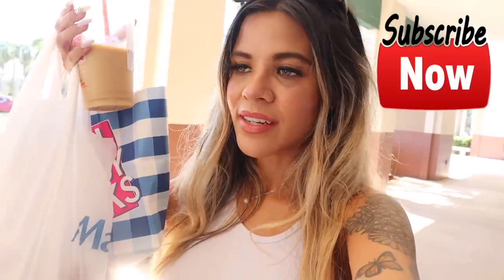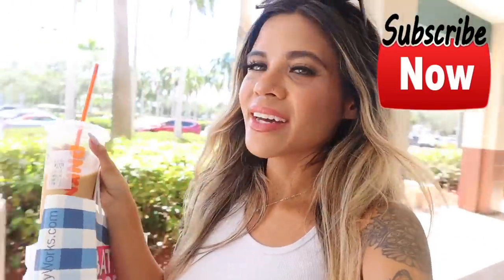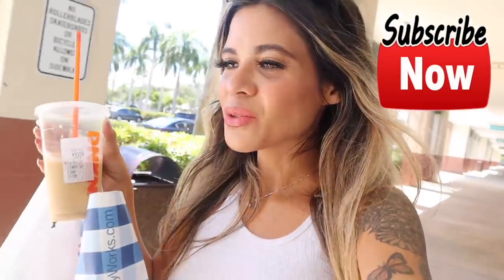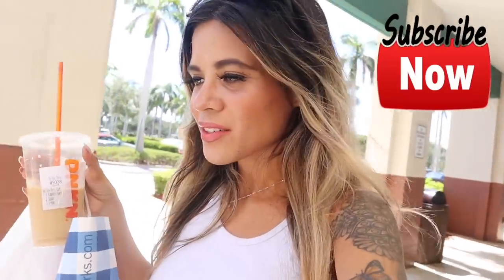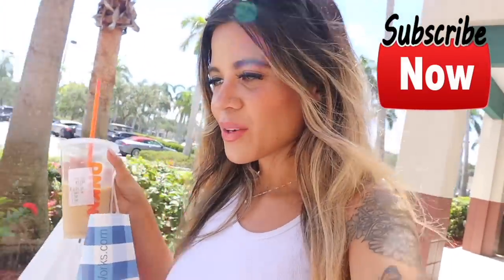If you guys are looking to shop the yellow tag sale, now is the time to go — go ASAP! I'm ready to get some lunch right down the street. I hope you guys enjoyed this one. If you did, don't forget to like, comment, and share. I hope you guys stick around for more shopping videos here in sunny South Florida — have a wonderful day and I'll see you next time!